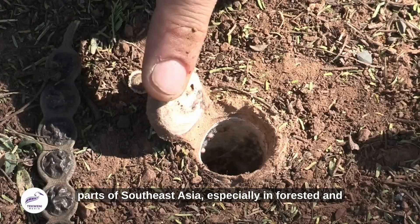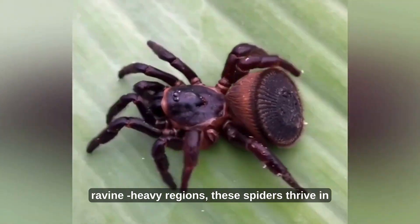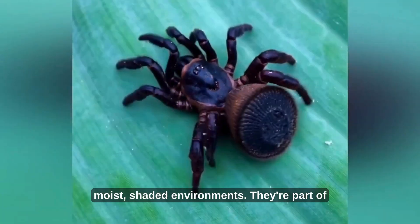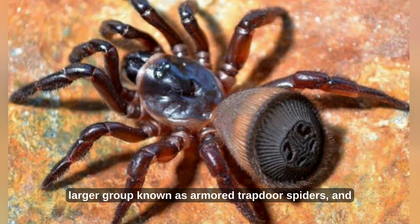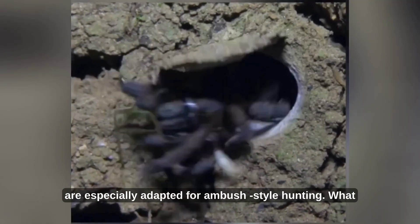Native to parts of Southeast Asia, especially in forested and ravine-heavy regions, these spiders thrive in moist, shaded environments. They're part of a larger group known as armored trapdoor spiders and are especially adapted for ambush-style hunting.